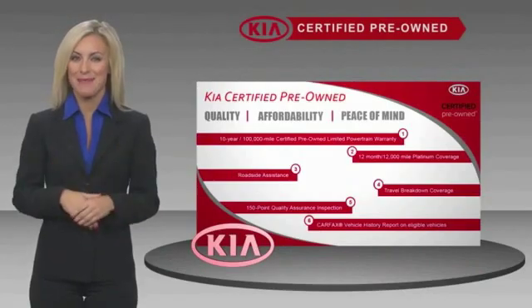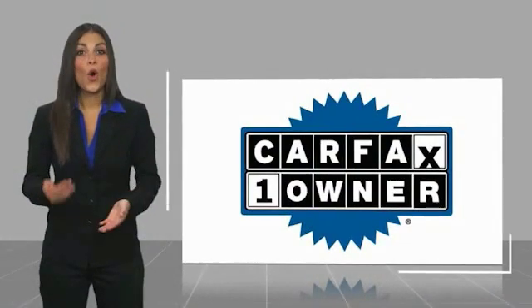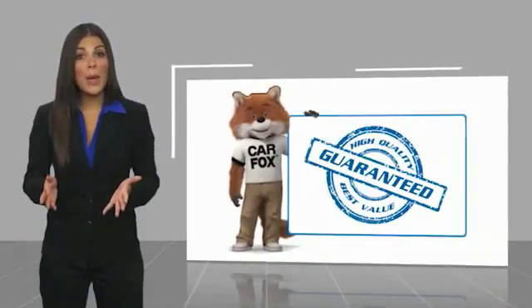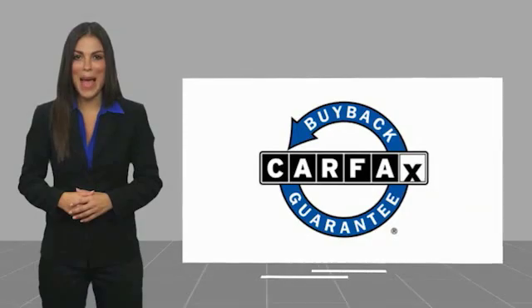Ask your dealer for details about the Kia Certified Program. This is a one-owner vehicle with a Carfax Vehicle History Report. Be sure to find a complimentary copy of this report online or contact the dealership. This vehicle qualifies for the Carfax buyback guarantee.